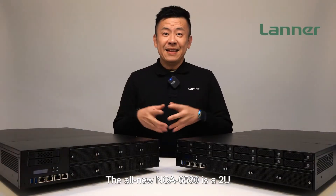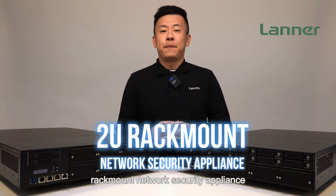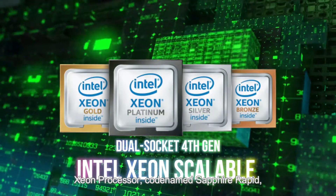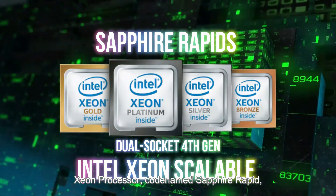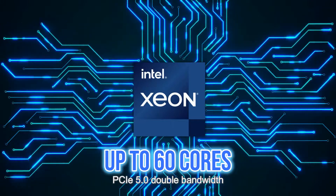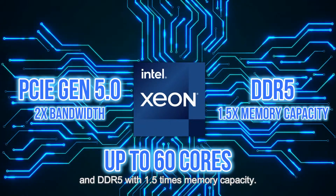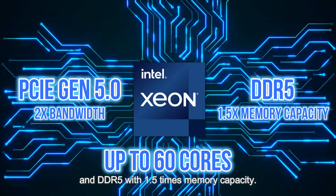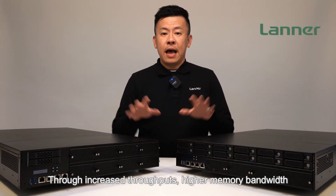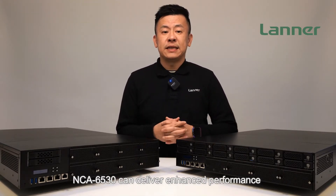The all-new NCA6530 is a 2U rack-mount network security appliance powered by the dual socket fourth generation Intel Xeon scalable processor, codenamed Sapphire Rapids, which can feature up to 60 high core counts, PCIe 5.0 double bandwidth, and DDR5 with 1.5 times the memory capacity.